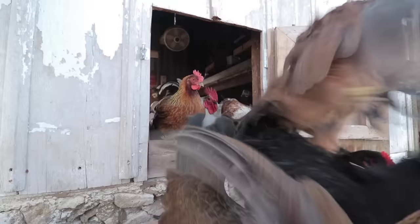Today we're going to talk about what it's like to raise chickens — specifically the number that we have, 85 chickens. The first thing we've got to do is let them out.